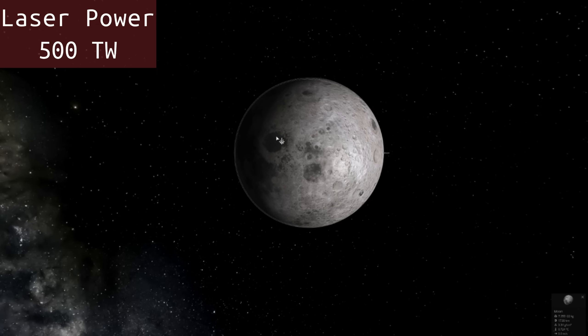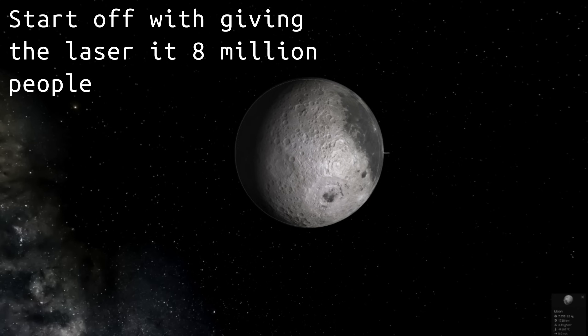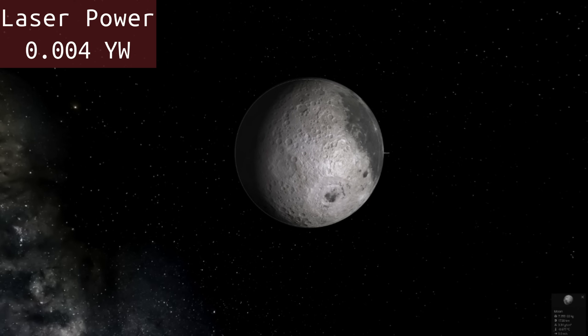What if we gave a confinement beam to everybody on earth and told them to shine it at the moon at the same time? Well, it would destroy the earth because just the energy of the laser hitting the atmosphere would ignite the earth and everything on it. But let's say we were somehow able to get all of those lasers pointed at the moon — that's equal to 0.004 yotta watts. A yotta watt is 10 to the 24 watts.